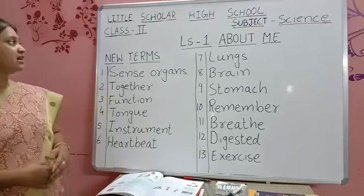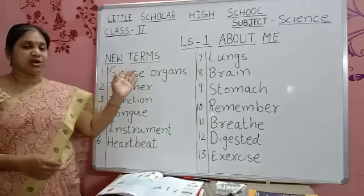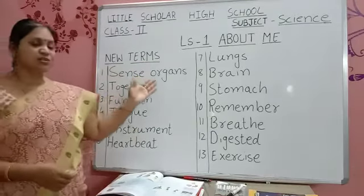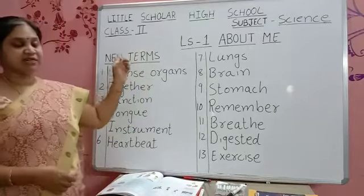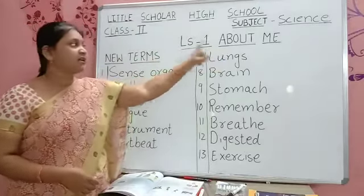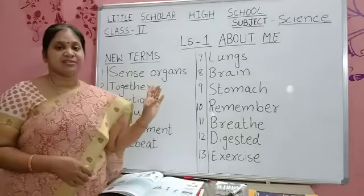Now we will learn some new terms. Look at what is in your textbook — these are all new terms. Some words you already know. Again we will write them. Write in your classwork very neatly, children. Write Lesson Number 1: About Me, then start writing all these words very neatly.